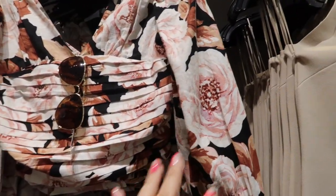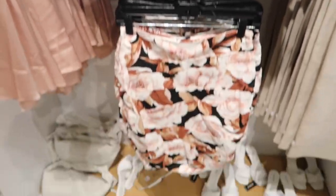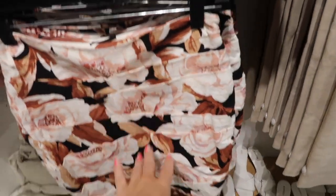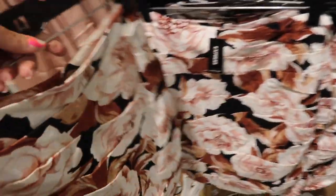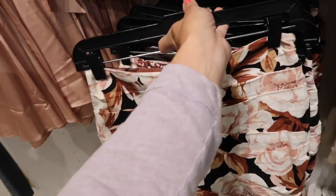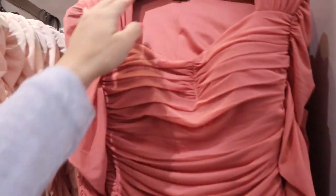Also seeing that linen top in a new color combination — black with pink roses. Down below is a matching skirt with gathering along the side and pleated details, really flattering. It looks a little on the shorter end and is regularly $70.